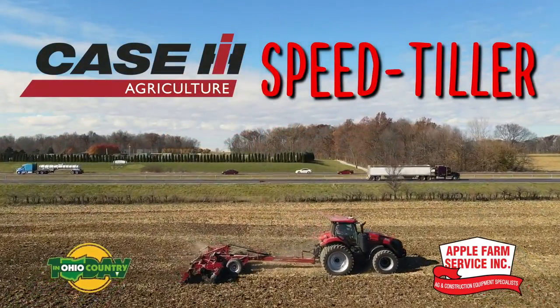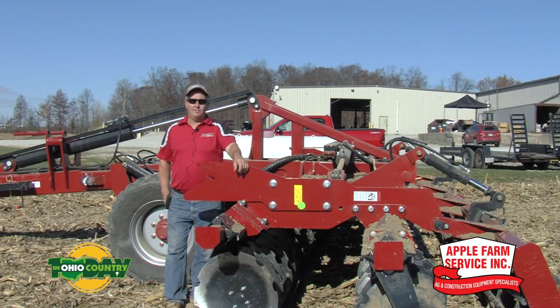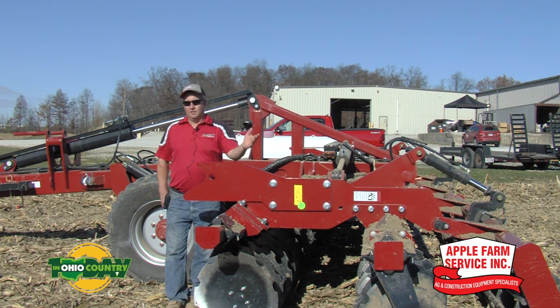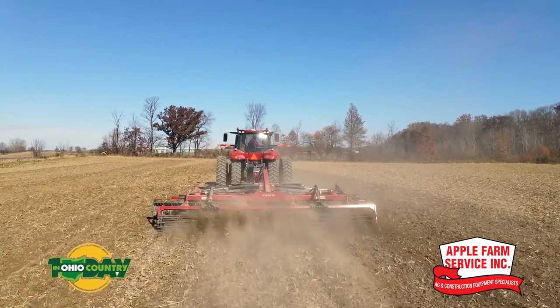With the Speed Tiller, we have three sizes of tow-behind units: the 21-footer we have here today, as well as 31-foot and 41-foot models. The nice features about the Speed Tiller — high speed, obviously — we can run this tool from anywhere from an inch and a half up to five to six inches in depth. Spring use, fall use, excellent at incorporating residue such as manure, compost, as well as any other tillage operation and better use of the nutrients for the cover crop.